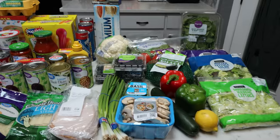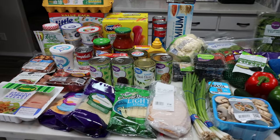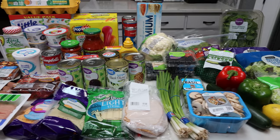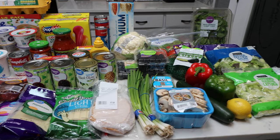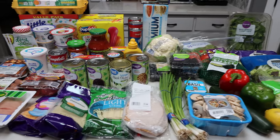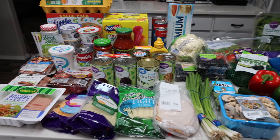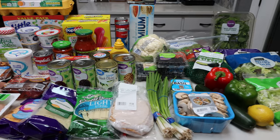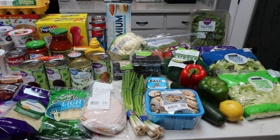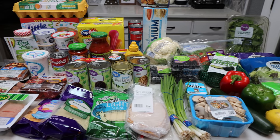Here is my grocery haul for the week. This week I did Walmart grocery pickup. You're going to see a shift in the foods that I'm purchasing because I am starting a more anti-inflammatory, low carb, high protein, lower fat diet. So you're going to see some of my new staples - I'm excited to share that with you.